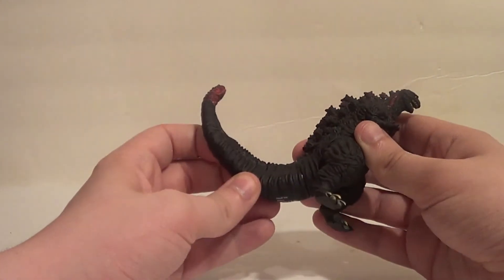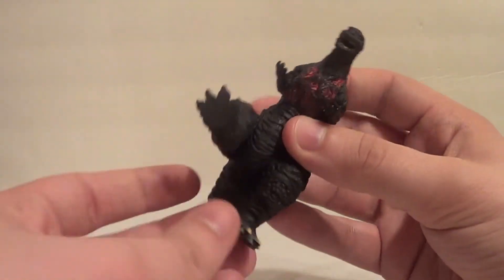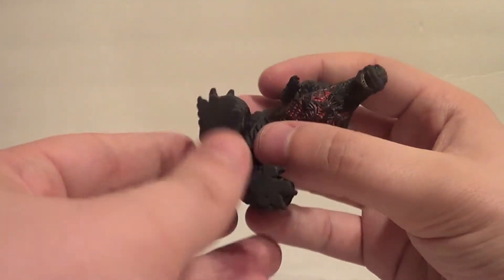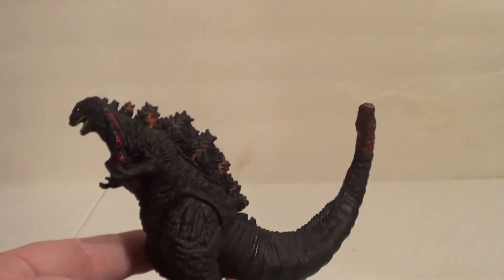So let's look at Godzilla himself. Not a lot of articulation on this guy — it's just the legs. So that's that, but the sculpt is quite good.